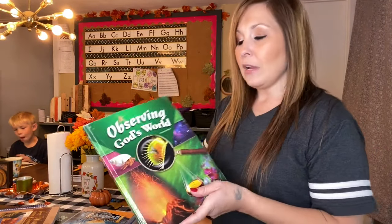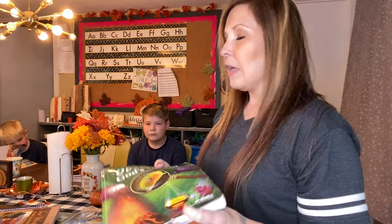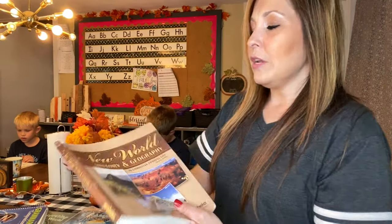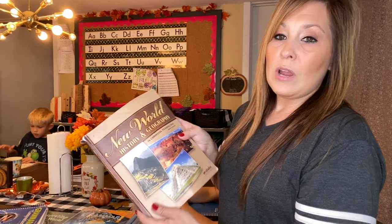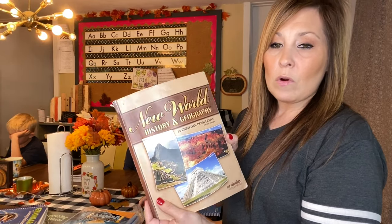So this is 'Observing God's World' and they'll be working on that this year. Next year I would get either seventh or eighth grade, but Eli will be in high school next year, so he'll probably be doing Switched-on Schoolhouse or a different curriculum. As for history, we are using 'New World History and Geography,' sixth grade also. They can either do it separately or together.